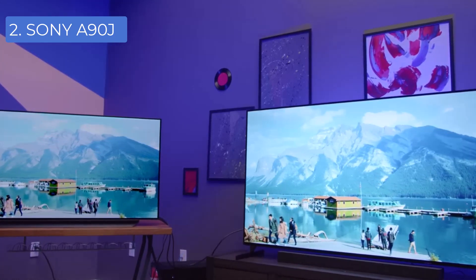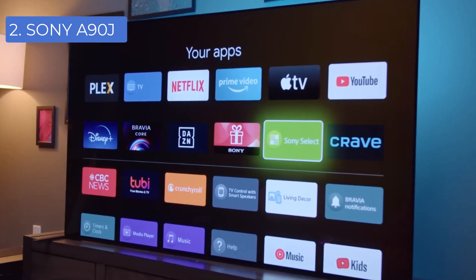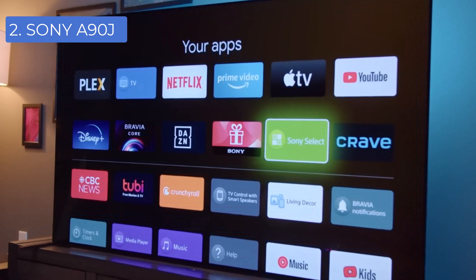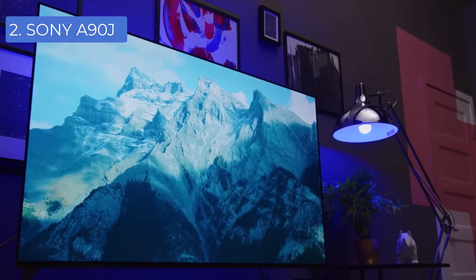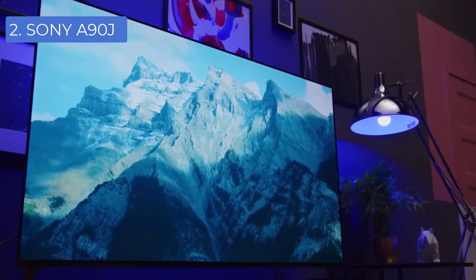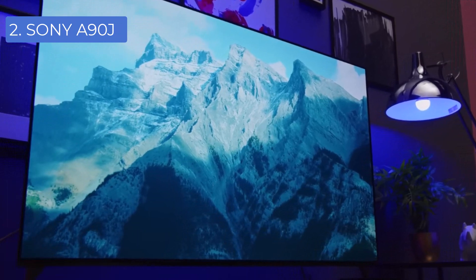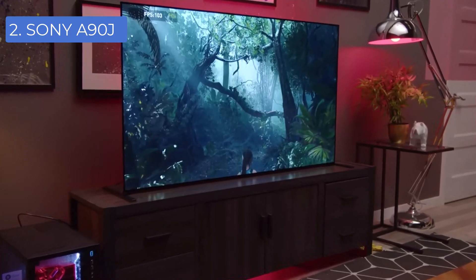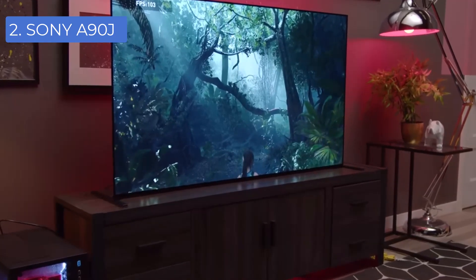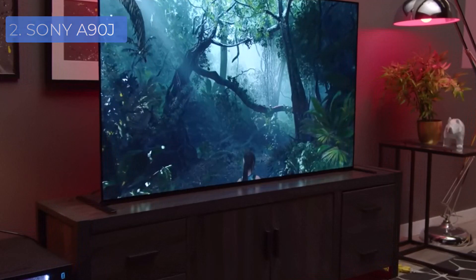Best-in-class motion handling and eye-popping colors are other highlights. There's also a clever Acoustic Surface Audio Plus feature that turns the entire screen into a speaker, ensuring sounds match the action, while Dolby Atmos and surround processing create a suitably immersive sonic experience. A gorgeous design, superior build quality, and Google TV smart platform round out a near-perfect package that includes HDMI 2.1 for next-gen gaming.